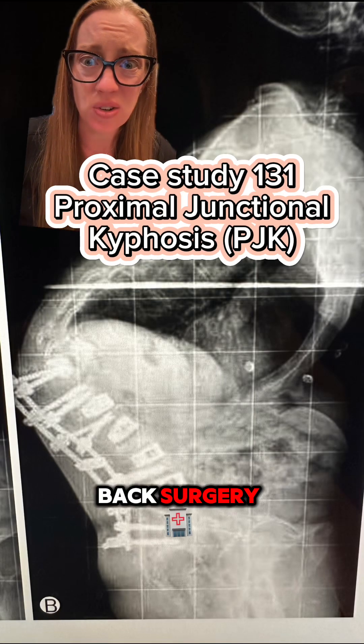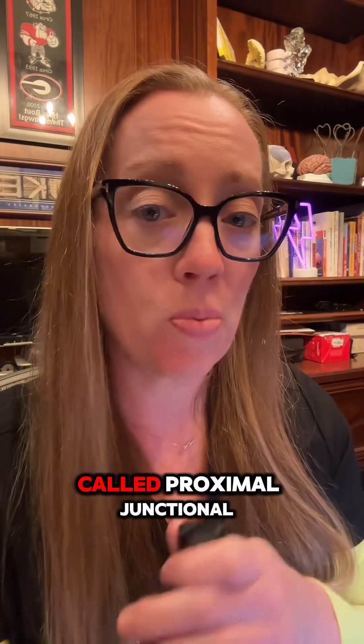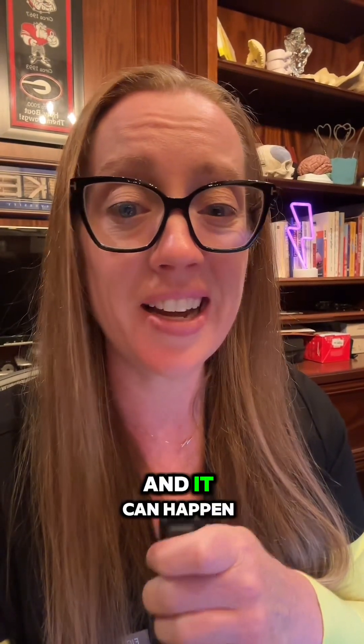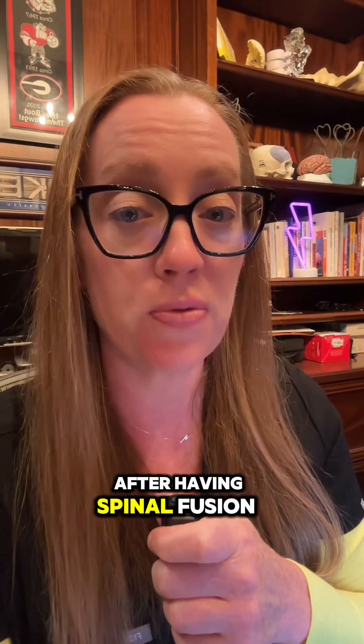How can this happen after back surgery? Is that common? This is a phenomenon called proximal junctional kyphosis, and it can happen anywhere from 6 to 41% of the time after having spinal fusion surgery.